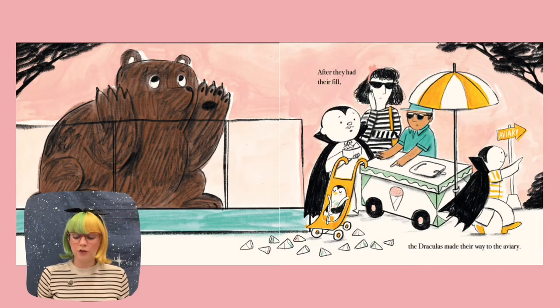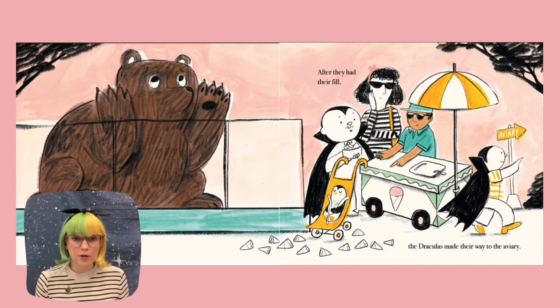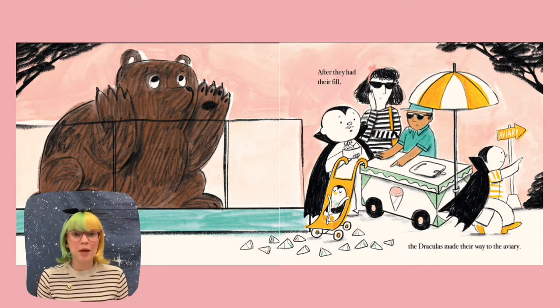After they had their fill, the Draculas made their way to the aviary. And look at how many ice cream cones the little penguin had — one, two, three, four, five, six, seven, eight, nine, ten, eleven, twelve ice cream cones! That is so many. And of course, the parents are shocked because how could their child eat that many ice cream cones? But the penguin looks like it's really happy, so that's all that matters. They flew right through it, and it looks like all the birds realized there's a penguin with the Dracula family. The little penguin doesn't want to be caught — he wants to live out this day going around the zoo.